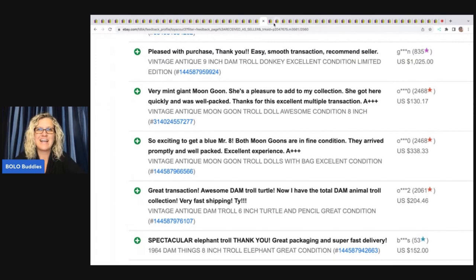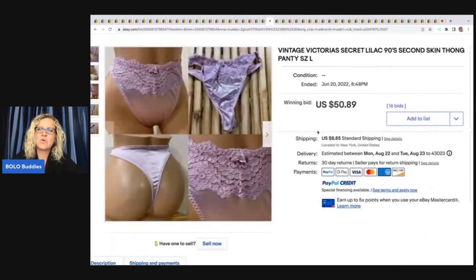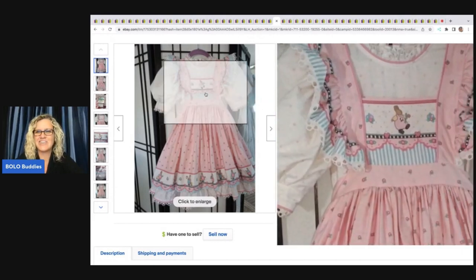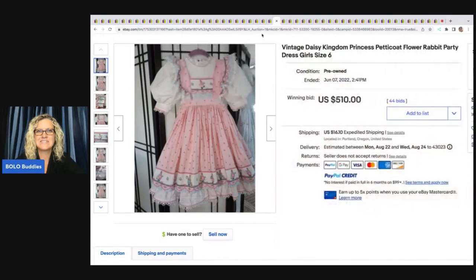Vintage Victoria's Secret Second Skin satin thong panties — if you find these, they are a big money BOLO, some going into the hundreds of dollars. These sold for $50.89. I think they didn't sell for more because the seller forgot to include the word 'satin' in the title — though that's just speculation.